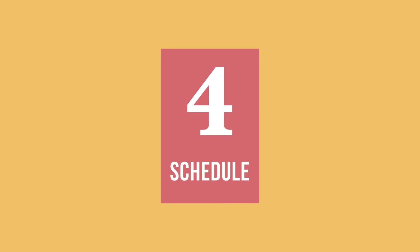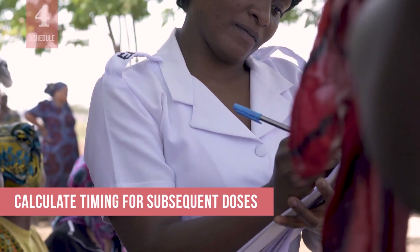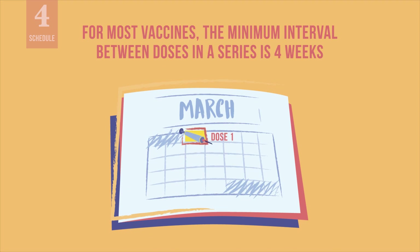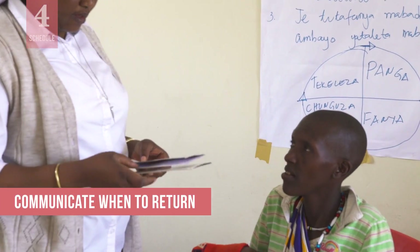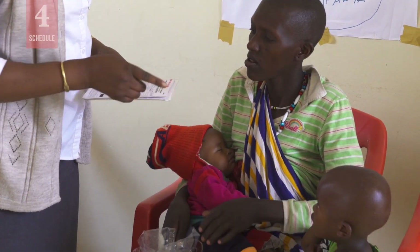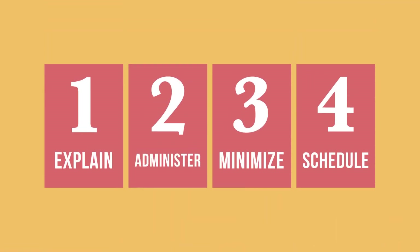Finally, schedule and communicate the child's next immunization visit. Calculate the appropriate timing for subsequent doses. Remember that for most vaccines, the minimum interval between doses in a series is 4 weeks. Clearly communicate to the caregiver when to return for the next vaccinations. Write the dates in the child's immunization card or home-based record. Now you should feel more confident about managing multiple injections.